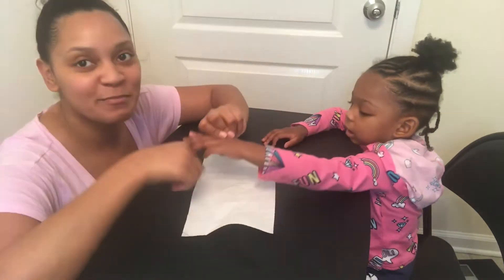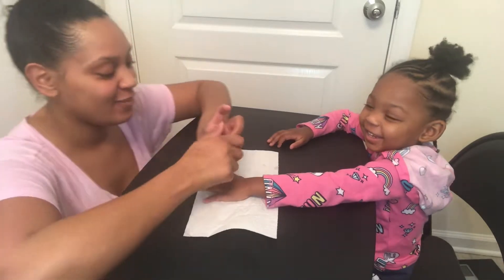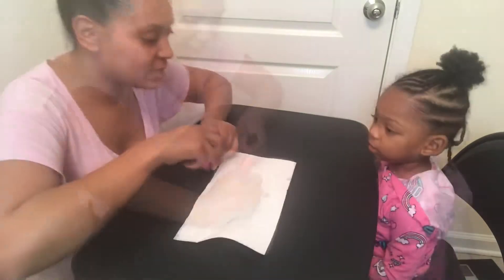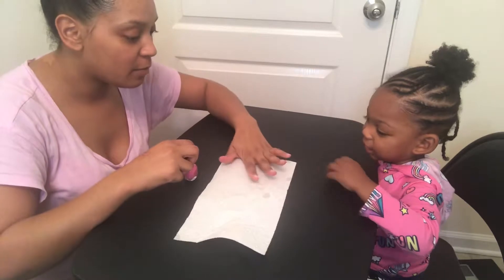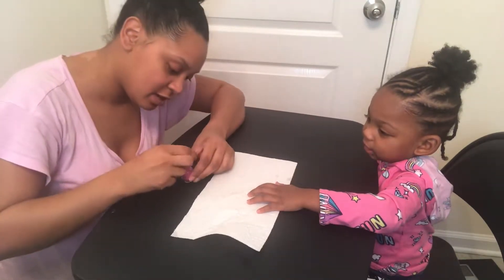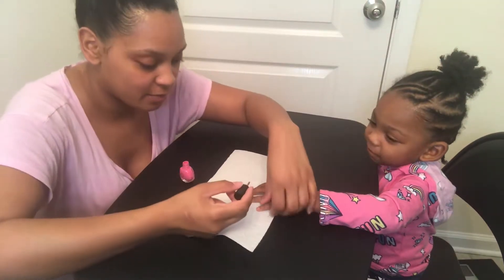And now we're going to paint her nails. Say yay! Yay! We're going to paint your nails, girl. Let me see your hand. Give me your hand. Put your hand on the paper like this. Good girl. Good job.